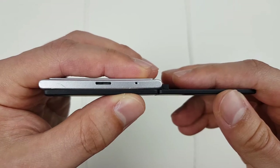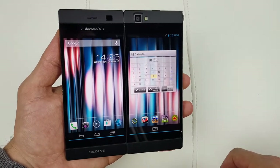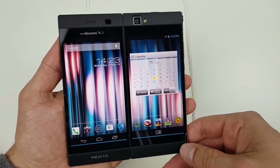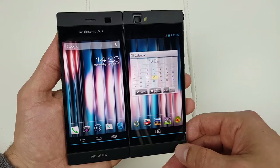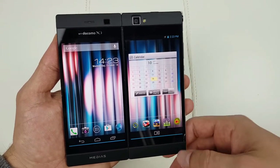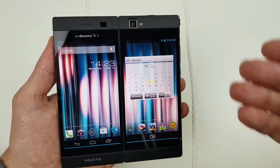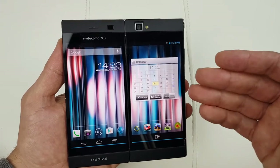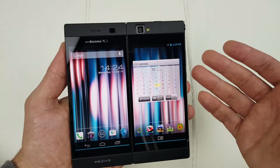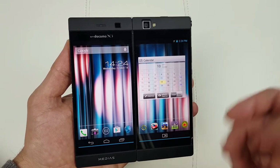ZTE definitely copied the NEC Medias W. I have no idea why, because the phone was not a bestseller by any means and it wasn't that popular. Releasing a phone like that in 2017 doesn't make much sense. Basically the only feature the Axon M has over this phone is the ability to mirror both screens at the same time — you can't really do that on the Medias W.